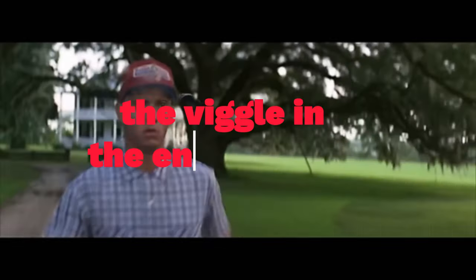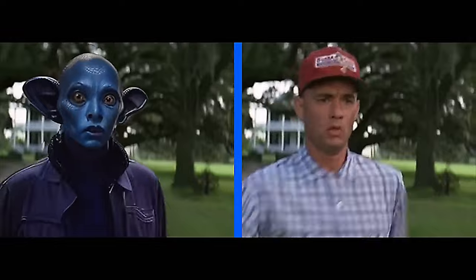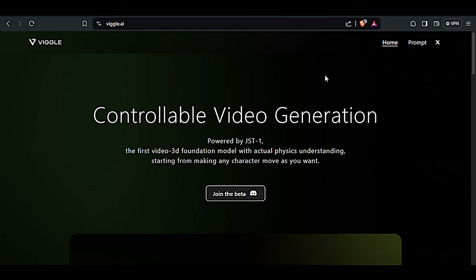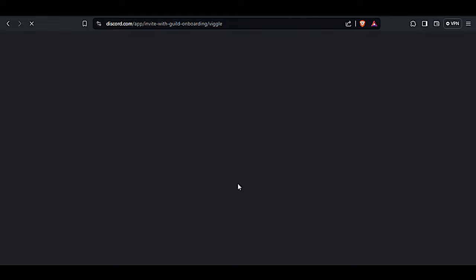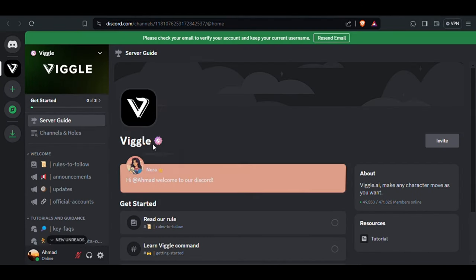As promised, here's the breakdown of Vigil AI. Vigil AI is an exciting video generation tool powered by JST1, the first video 3D foundation model with actual physics understanding. Vigil AI is currently in beta. To access this AI tool, click the link and you will be redirected to the Discord server. Like other AI video generators, this tool is also available on Discord, where you can see several servers on the left side and select any one of them.